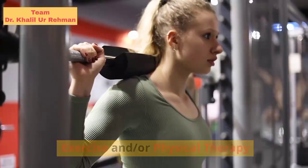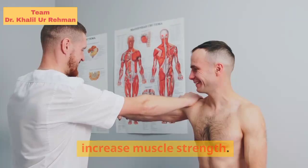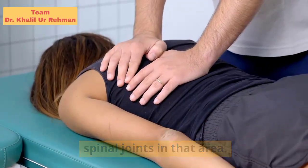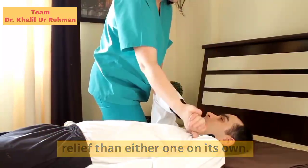Exercise and physical therapy can help loosen joints, improve posture, and increase muscle strength. By increasing muscle strength, individuals can reduce the amount of pressure on the spinal joints in that area. One study showed that exercise and physical therapy combined provide more relief than either one on its own.